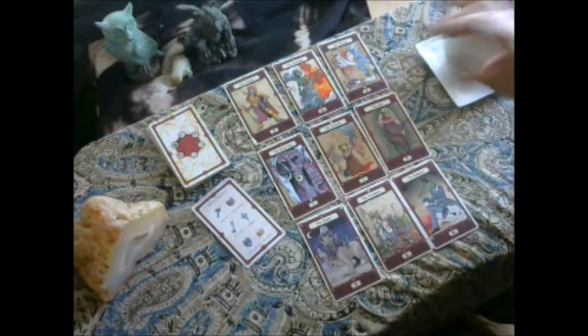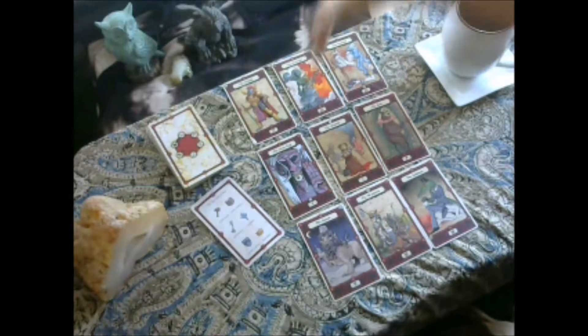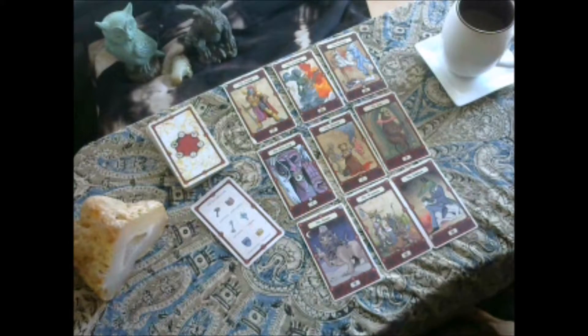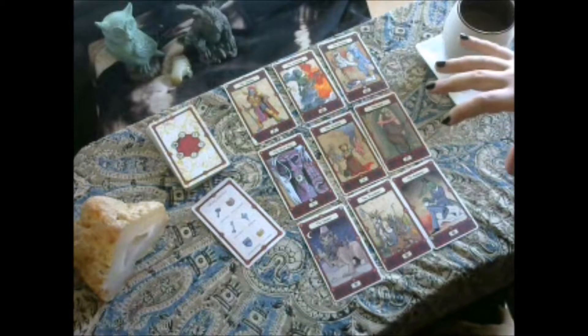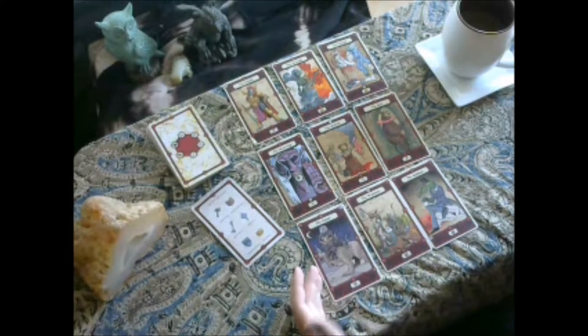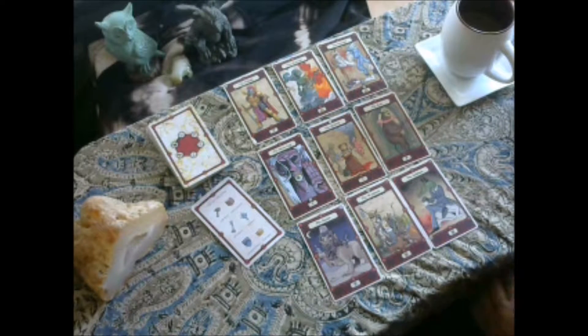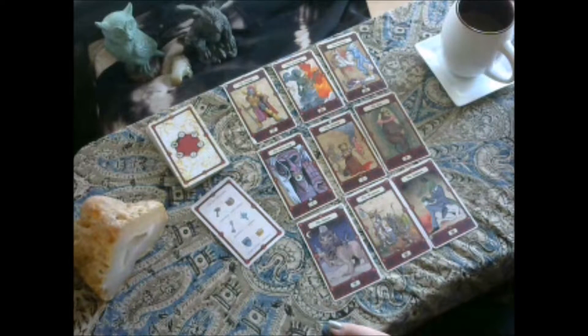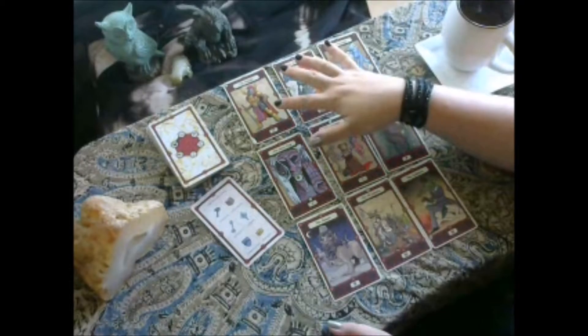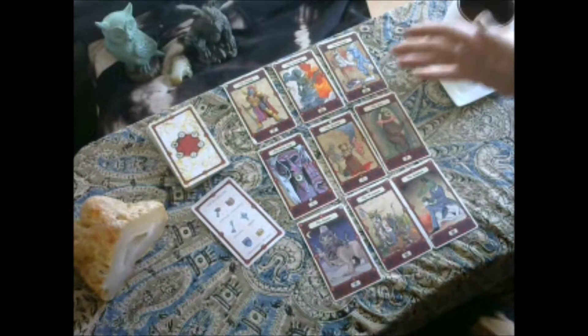Cards go down in a three-by-three grid to mimic the alignment grid — lawful to chaotic and good to evil. Each of those spaces has a significance: generally you have your past, present, and future, and your good things, things working in your favor, and things working against you. So your nine cards are down and you can see what card is in what position. We find the focus cards by seeing how the individual card alignments match up to the alignments of the spread as a whole. So in this spread, the Paladin is a true match — he is a lawful good card in the lawful good position — so this is a focus card called a true match.